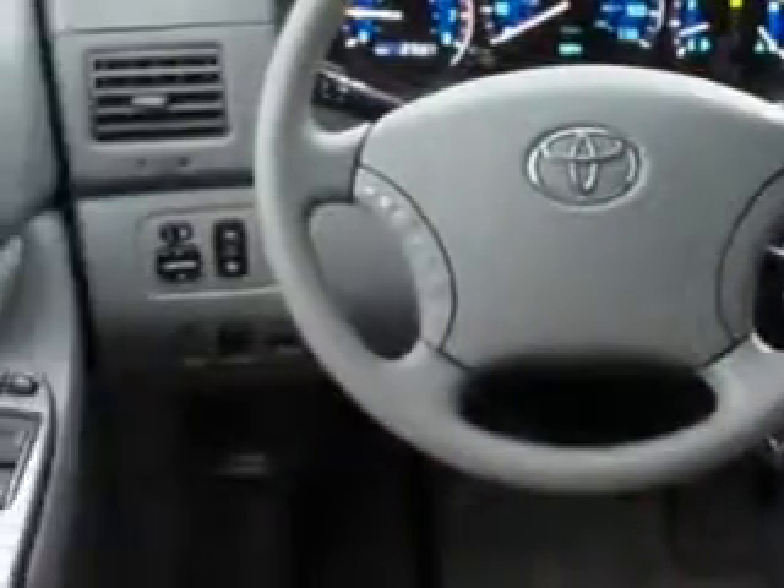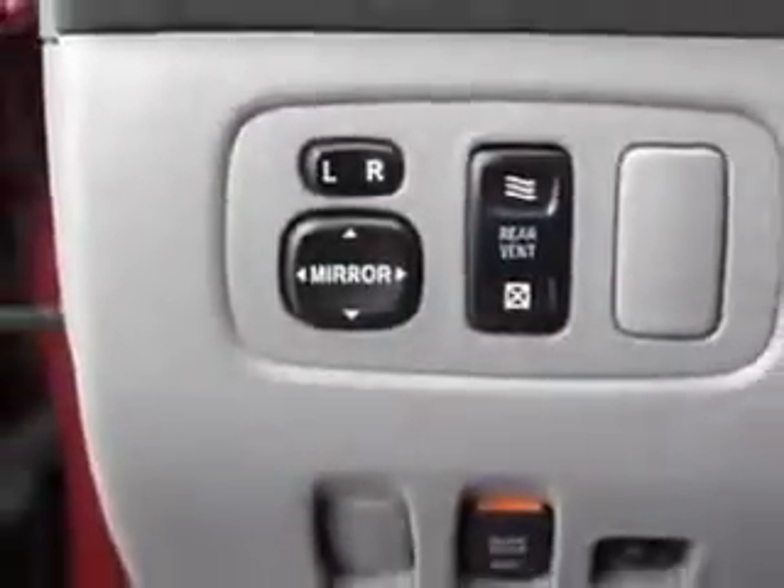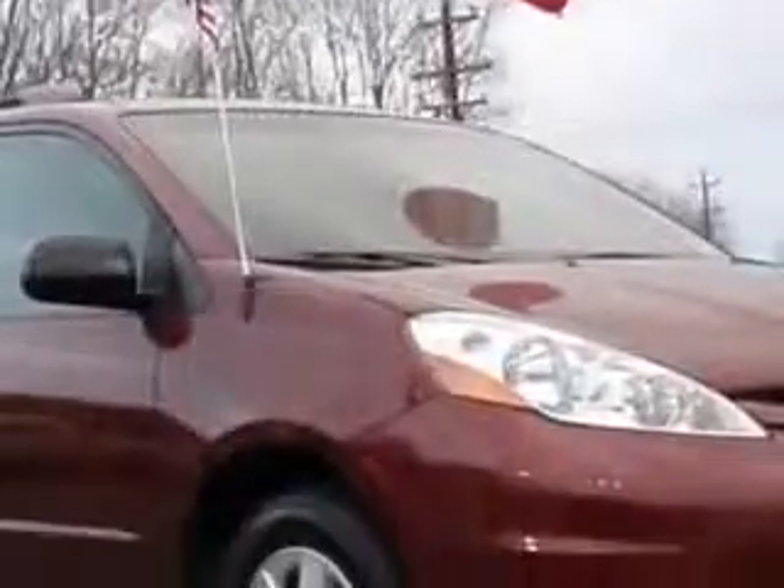You'll love this Salsa Red Pearl 08 Toyota Sienna. It's equipped with a six-cylinder engine and an automatic transmission with 37,687 miles.